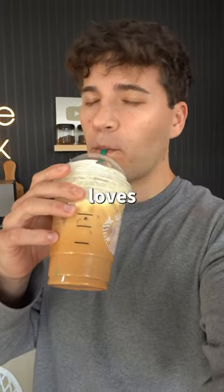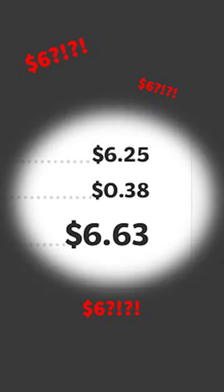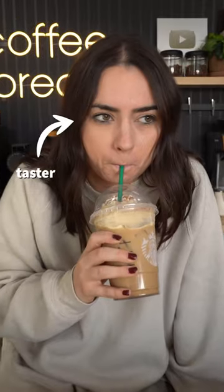Pumpkin spice lattes for $1? Everyone loves pumpkin spice, but no one loves the $6 price tag. So I'm gonna make it for $1 and then compare them to see which one's better.